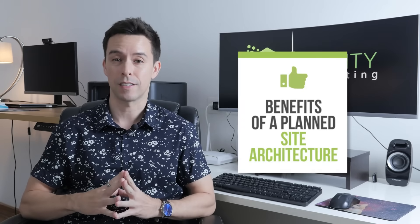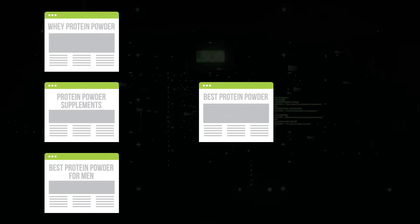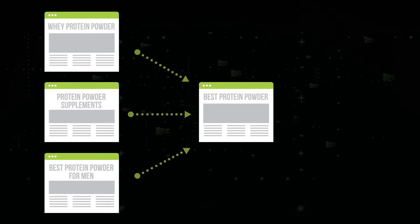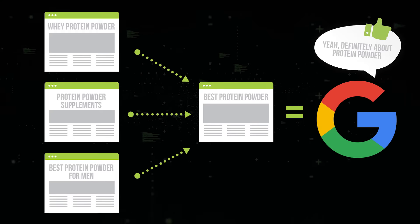Let's talk about the benefits of a planned site architecture. The first benefit is topical relevance. When you have a page about protein powder and you have other pages on your website about protein powder linking to it, Google thinks you're a little bit more about protein powder, and when you make Google's life easier they rank you higher.